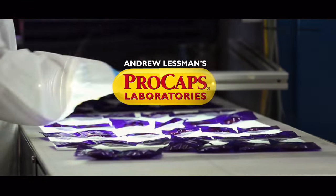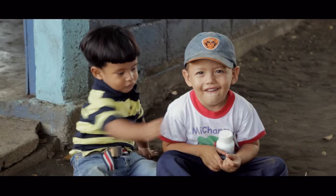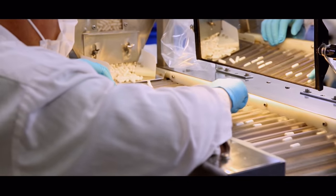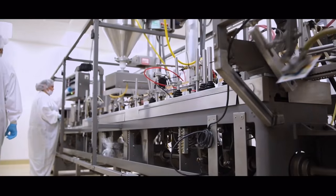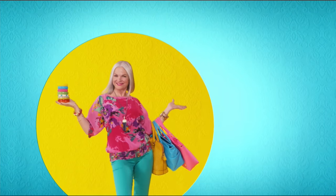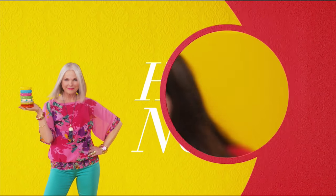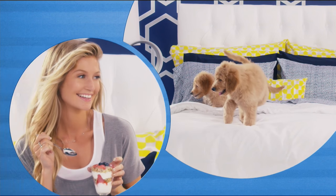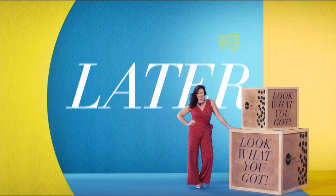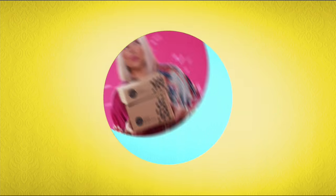My singular goal is to improve the quality of people's lives — we just make exceptional vitamins so you can have exceptional health. Information is the key to being a healthy person. There's so much to love about HSN, but one thing that makes shopping here fun is FlexPay — get it home now without the stress of paying all at once.